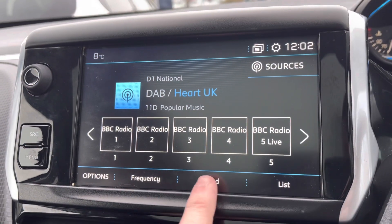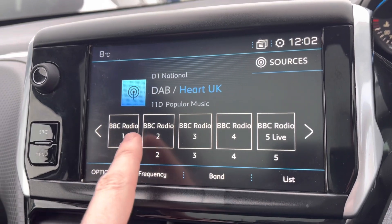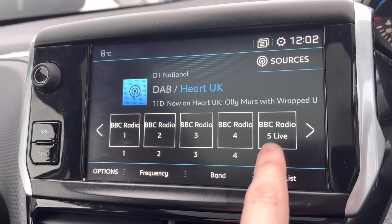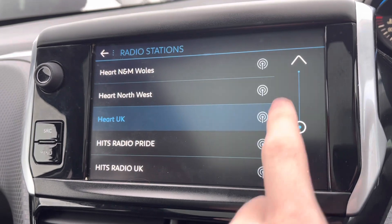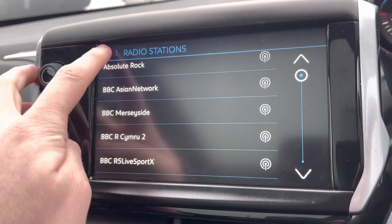On to the 7-inch capacitive touchscreen and taking a look at the radio, we'll see it's fully equipped with DAB, AM and FM. You can save your favourite stations via the presets boxes, or you can choose from the extensive list of different stations, depending on what genre of music you like listening to.